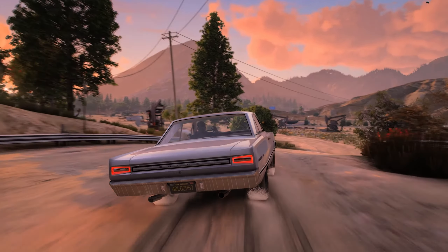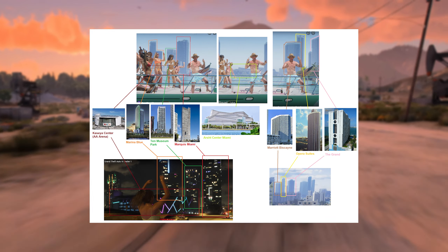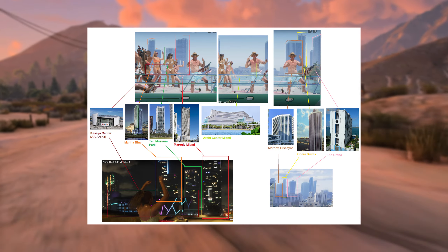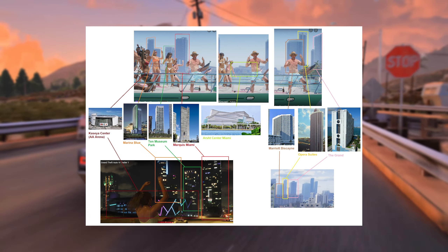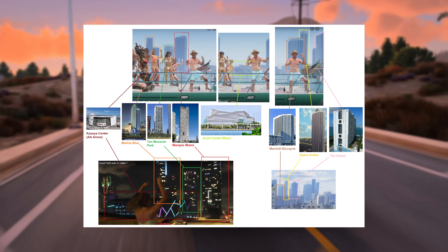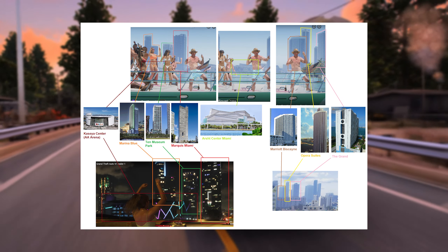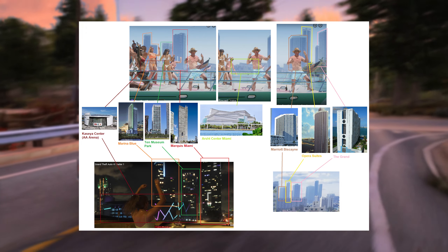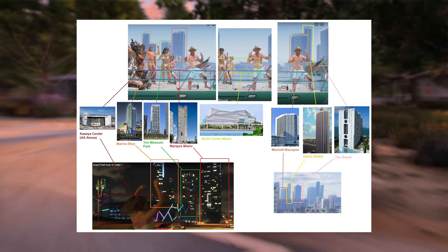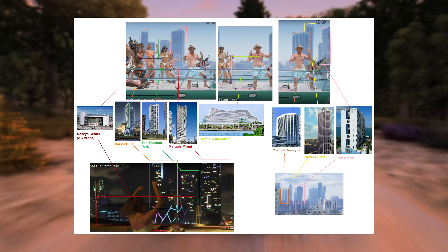This next image breaks down some of the buildings from the shot with the guy on the boat that looks like Jeff Bezos, and also gives information about the shot with Lucia and Jason in the supercar and some buildings from the introduction shot. From left to right we have the Kaseya Center visible in both shots, Marina Blue marked with orange also visible in both, 10 Museum Park marked with green also in both shots, and Marquise Miami. The boat shot also reveals the Arts Center for the Performing Arts of Miami-Dade County — a parody of it will also exist in GTA 6.